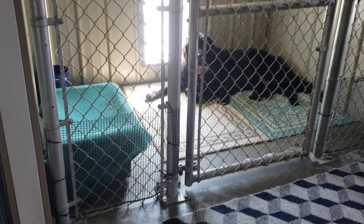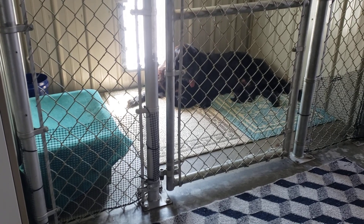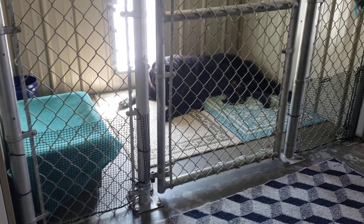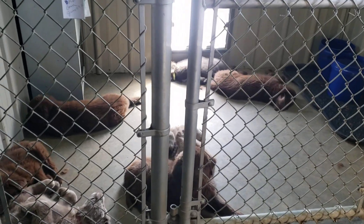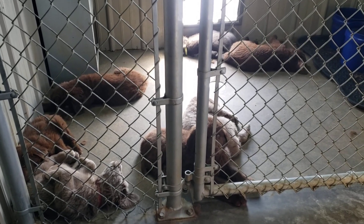Good morning everyone, we're going to do a little group video this morning. This is Miss Lily — I just did a video of hers. They were born August 1st, 2022, so they are brand new. Down here we have Miss Jolene's puppies. They are approaching eight weeks old and will be joining their new families this weekend.